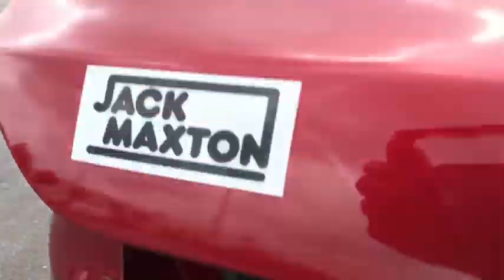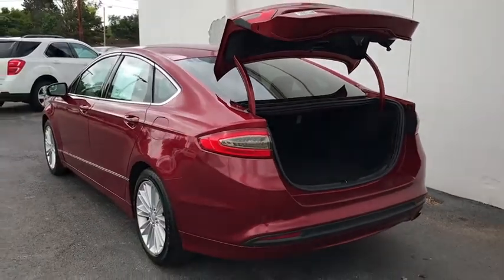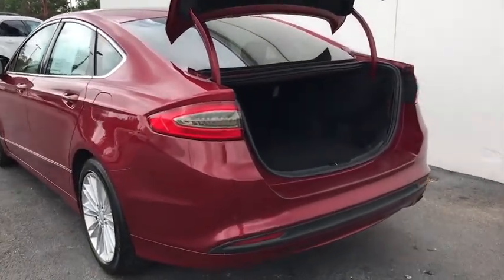Floor mats, cruise control, four-wheel disc brakes, aluminum wheels, rear defrost, front-wheel drive, AM-FM stereo radio, trip computer, bucket seats, passenger airbag, MP3 player.